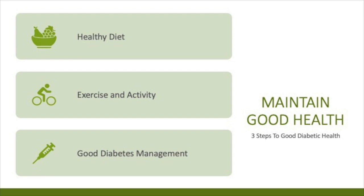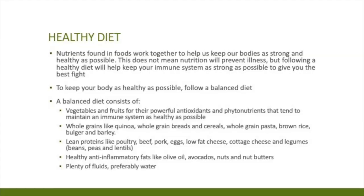Let's talk about healthy eating. The reason for a healthy diet is that the nutrients found in foods give us powerful ammunition to help our immune system stay as healthy as possible. A healthy diet consists of lots of vegetables and fruits, which contain phytonutrients or phytochemicals that give us that extra ammunition. According to Dr. Andrew Weil, the recommended amounts are five to seven servings of vegetables a day and two to three servings of fruits a day.